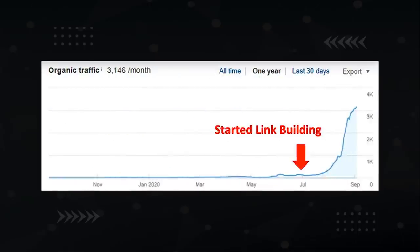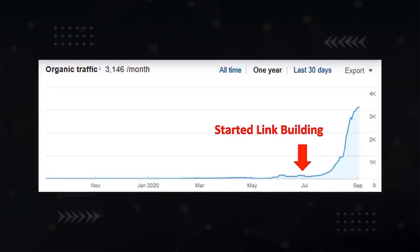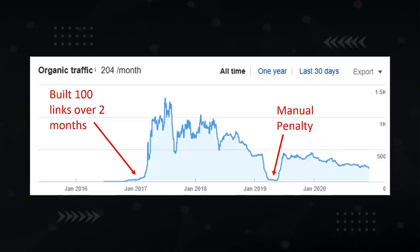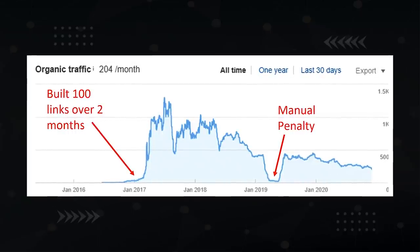Backlinks are one of the main reasons people get in trouble in SEO, especially in the new website sandbox phase. If you do things right, you can experience phenomenal growth just like this site that was only in the sandbox for about a month. But if you do things wrong, you could end up like this site that never really took off and eventually got a manual penalty. The goal is to build trust, and that's exactly what I'm about to show you how to do.